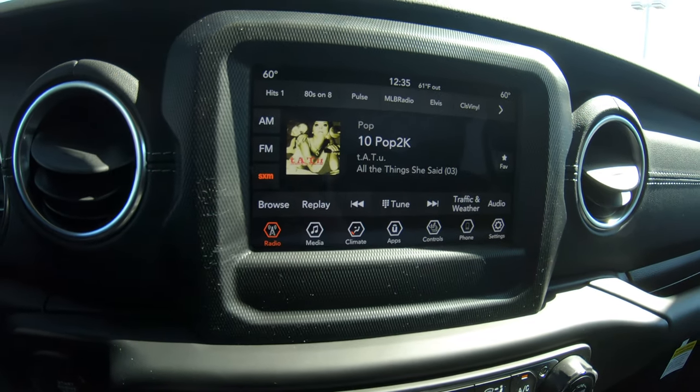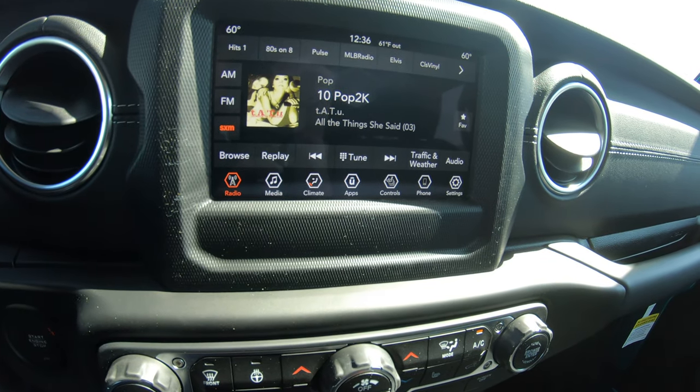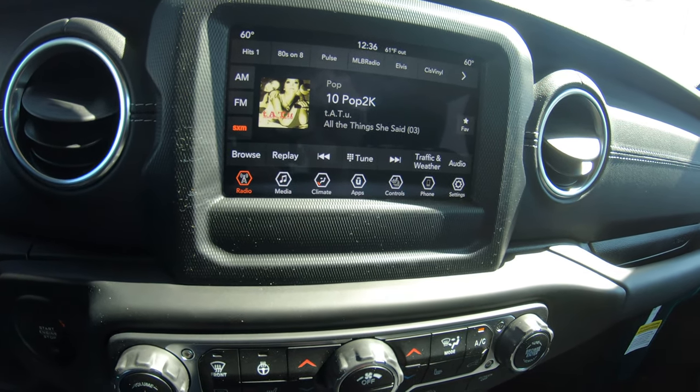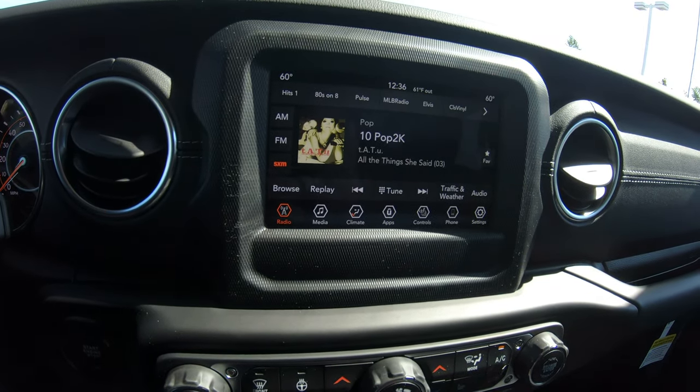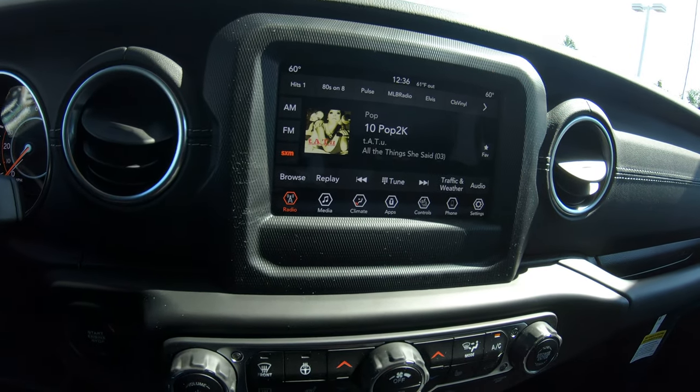This vehicle comes with a very nice touchscreen radio with AM, FM, and XM radio, along with a free XM subscription when purchasing this vehicle brand new. Upon purchase you would get a free subscription to SiriusXM radio, and it also has media ports where you can add media to the unit.